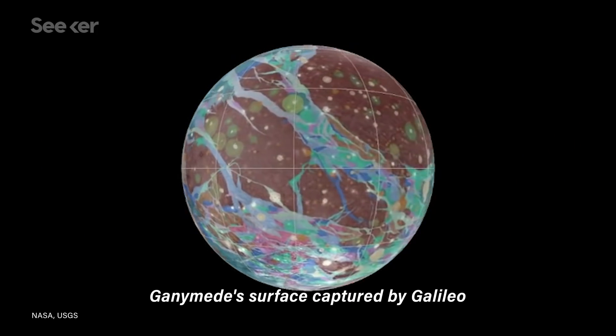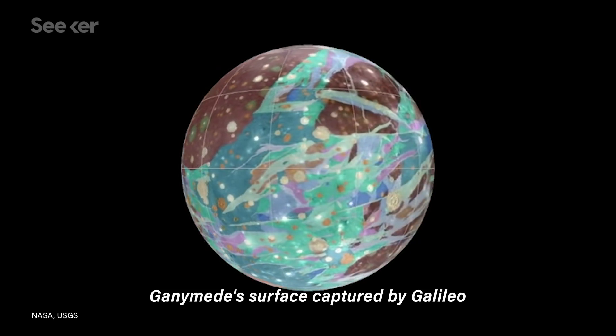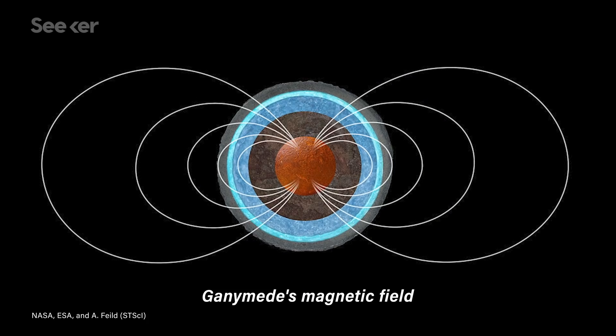Then we come to the apple of JUICE's eye: Ganymede. It's the primary focus for this mission since it's Jupiter's largest moon and has its own magnetic field. Last but not least is Callisto.